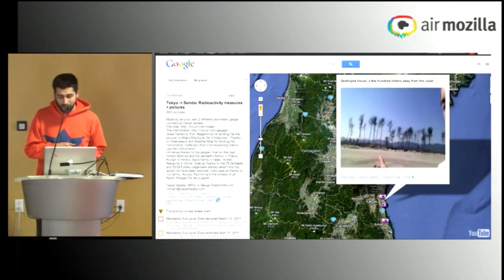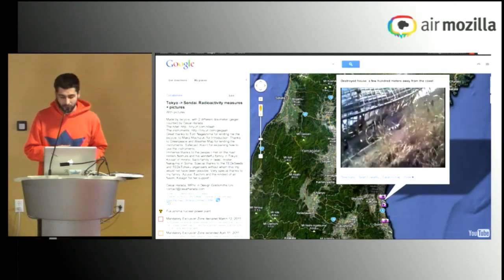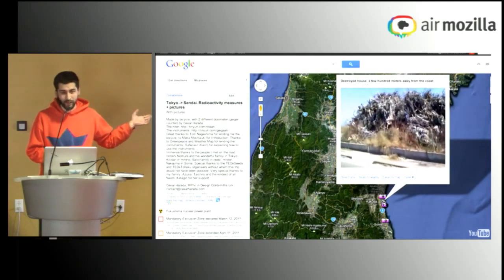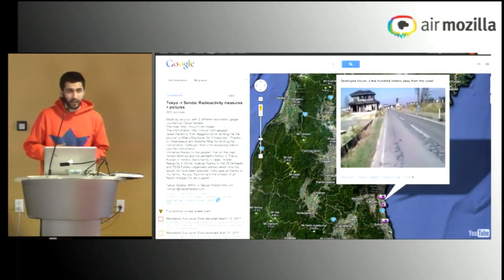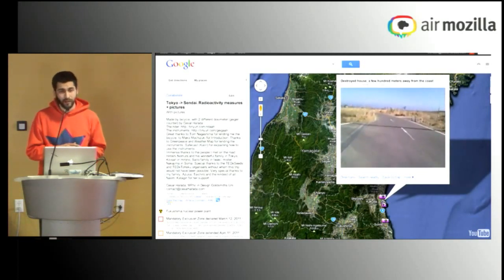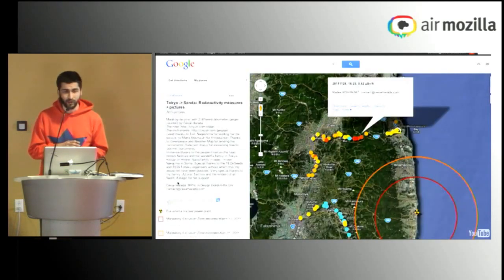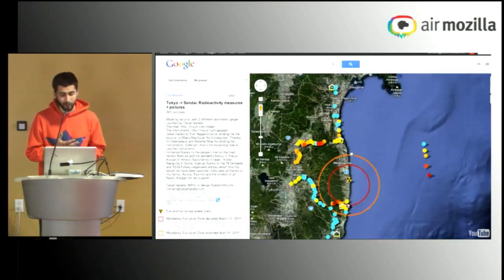I brought some Geiger counters from Greenpeace and Safecast. The idea is to have many independent measurements. It's been reported that the government and TEPCO, the energy company, are making measurements, but many civilian associations and residents have been making measurements of radioactivity which are sometimes twice as high as the government's figures. So there's a very urgent need to have verifiable, independent data about radioactivity.